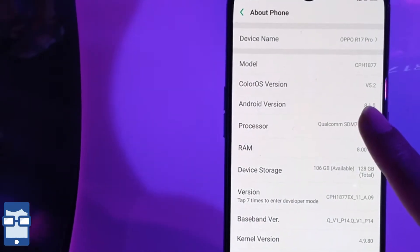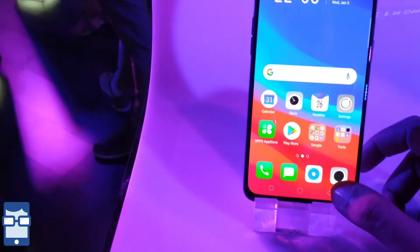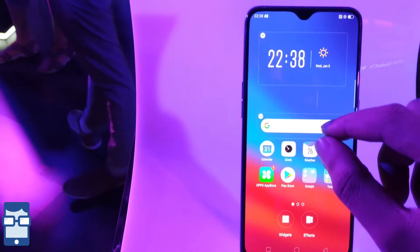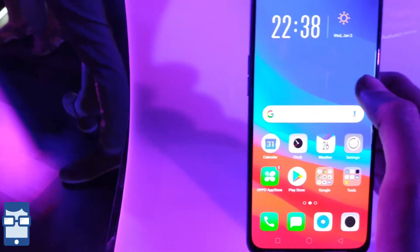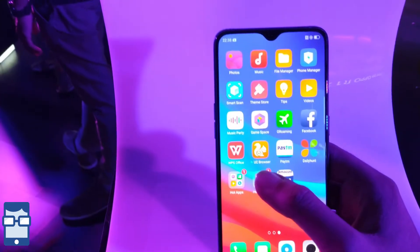You can refer to the specs which I will be putting at the end. Talking about the Color OS, this is a simple OS with no app drawer, as you can see. You have some pre-installed apps like Facebook, Daily Hunt, and so on. And that's all.